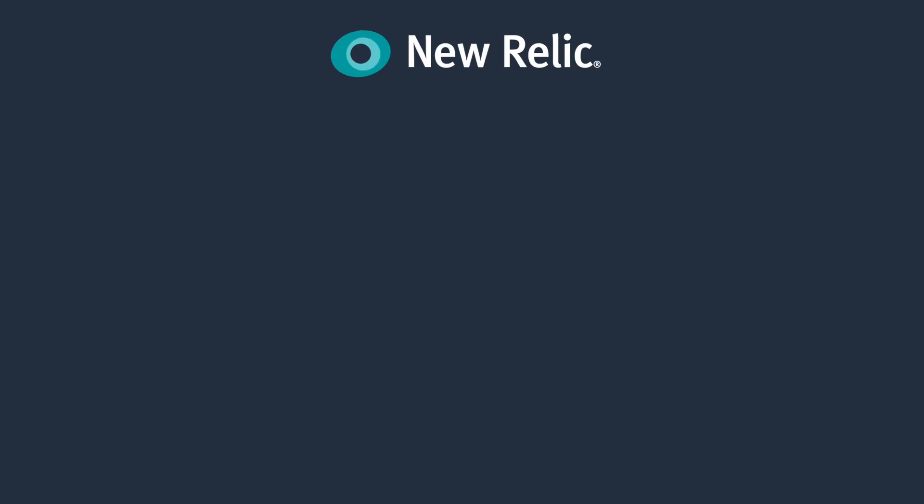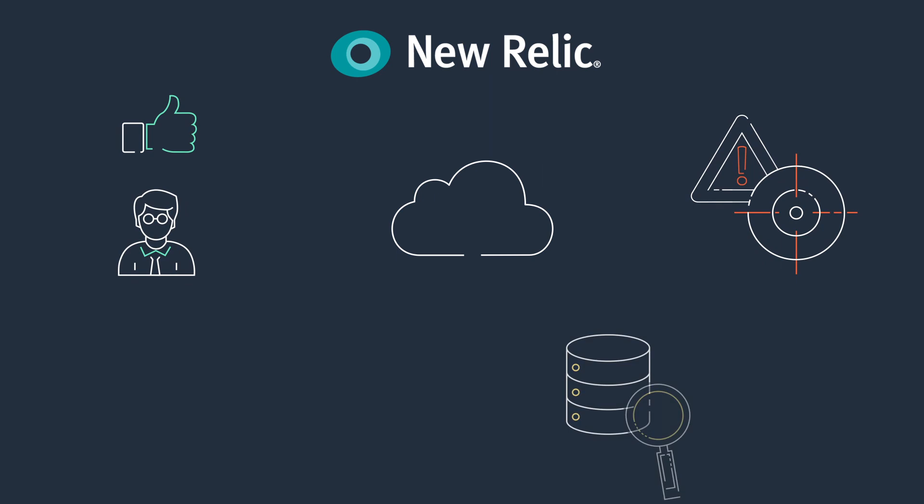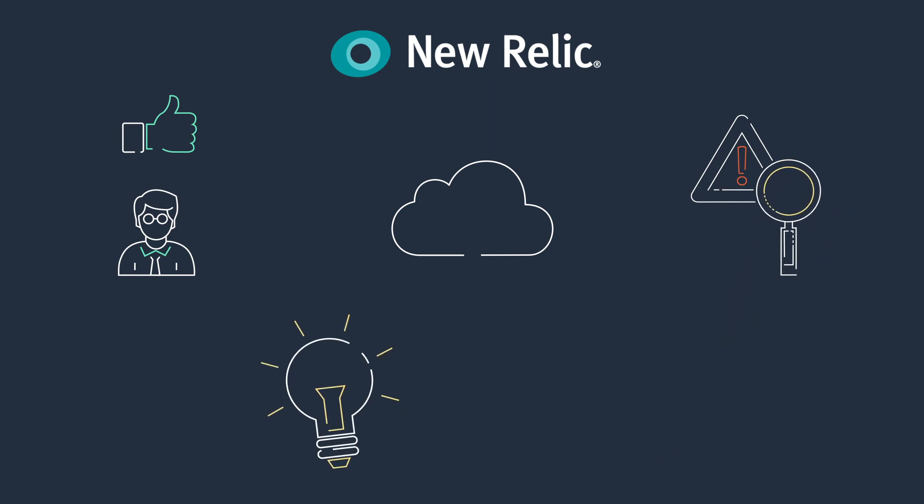New Relic lets you connect AWS cloud performance data to broader application and end-user experience data to quickly pinpoint problems. Thanks to its iterative ad-hoc querying capabilities and applied intelligence, New Relic will help identify reliability issues.